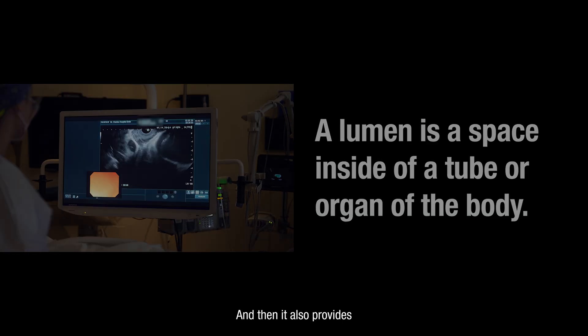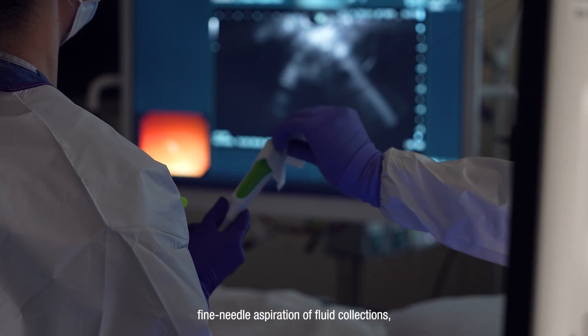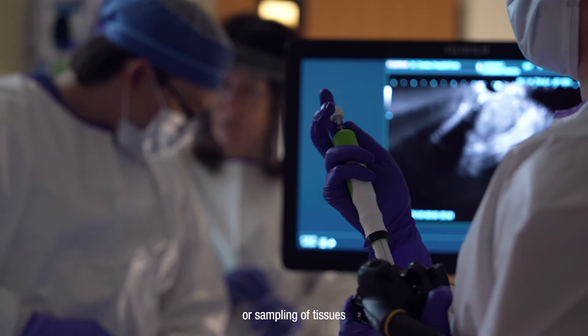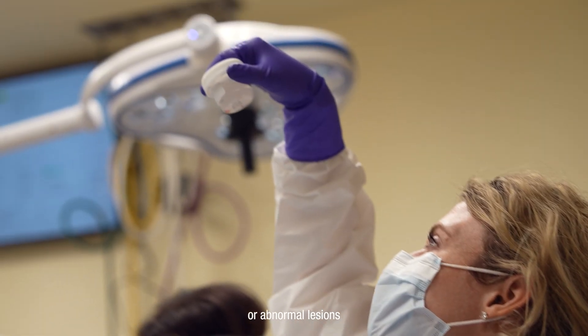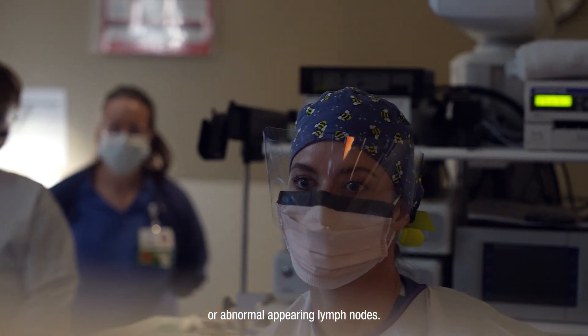It also provides the opportunity to perform fine needle aspiration of fluid collections as well as fine needle biopsy or sampling of tissues or abnormal lesions such as masses or abnormal appearing lymph nodes.